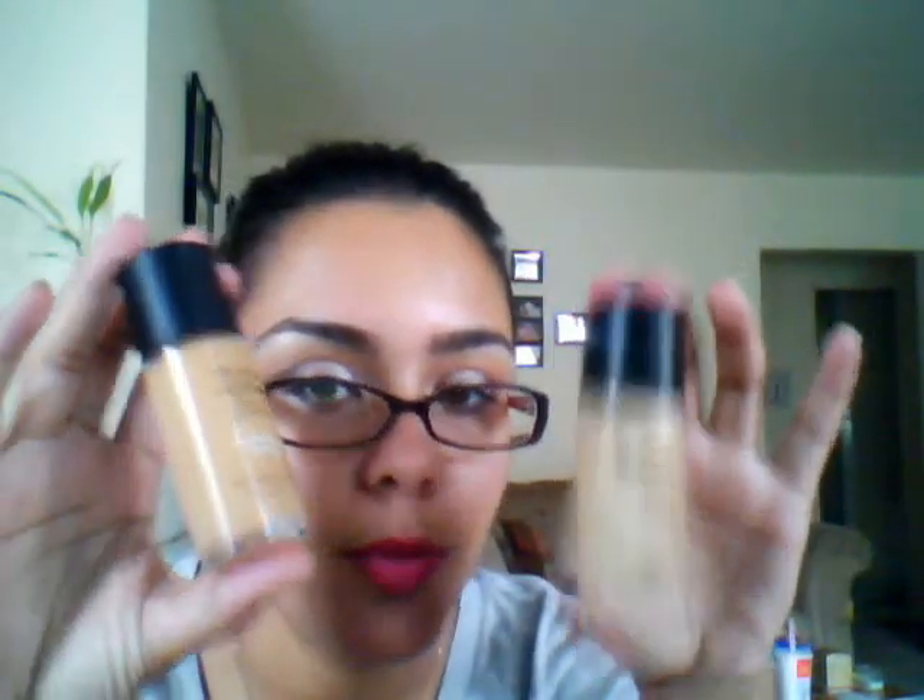It's funny that on this screen it looks like both of these colors are too dark for me, but they're not. There's something really funky about the lighting — I always look so light on my camera. Just so you know, in real life I'm like an NW40, so I'm pretty tan. I get a lot of people telling me when they see me in person, "Oh my god, you're so tan, what did you do?" I didn't do anything, I'm just naturally tan.